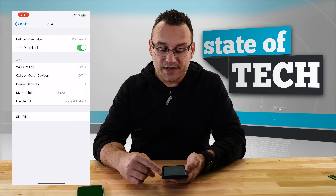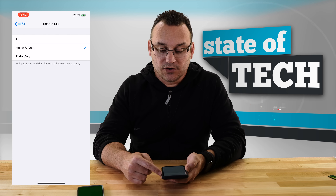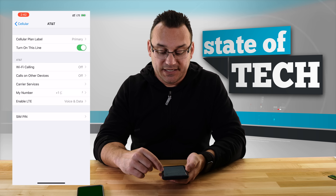You can also set specific options like Wi-Fi calling and calls on other devices — for example, pushing calls to your iPad or Mac — on a per-line basis. You have your phone number and can enable LTE for voice and data or data only. Choosing data only means all the things I showed about setting primary contact lines would disappear, which is useful if you only want to use the second line for data and not for phone calls or text messages.